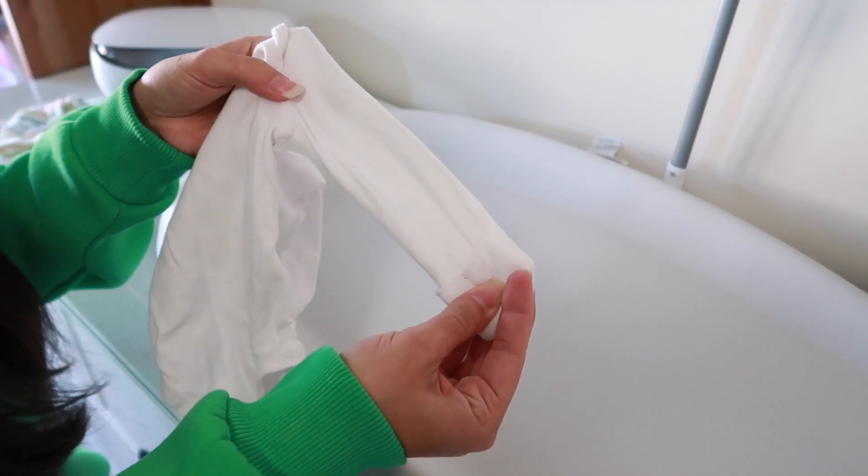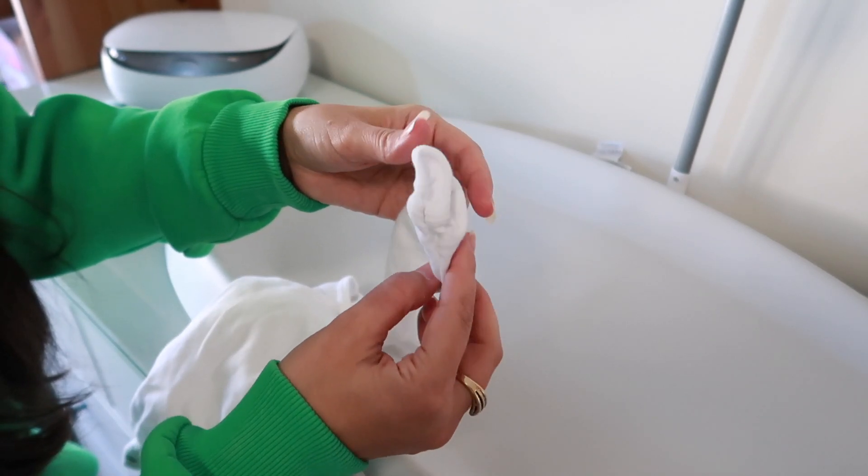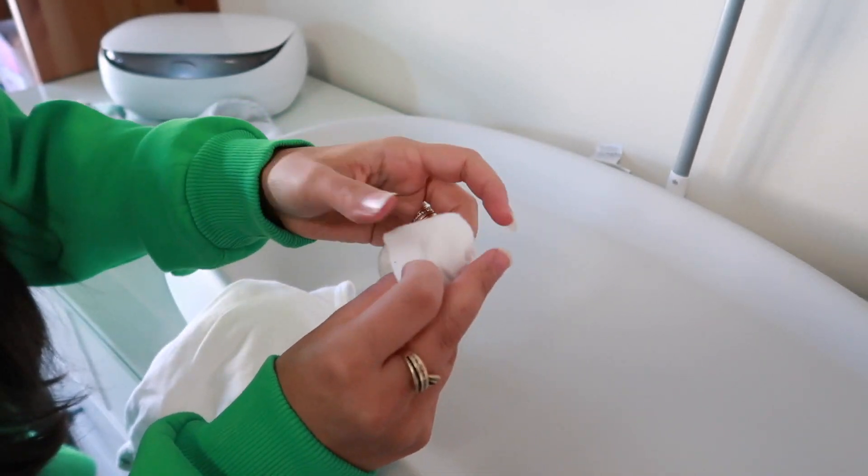Another cool design feature on onesies nowadays is that a lot of newborn onesies come with fold-over mittens. This is a great hack because little newborn mittens are like little socks — they go missing. When you are shopping or creating your baby registry, make sure you register for onesies that have the mittens already built in. But if your newborn is in a sleeper or onesie without mittens and you don't have any on hand, all you need is a pair of newborn socks. Slip them over your newborn's hands and voilà — makeshift mittens. I actually prefer the socks because they work double duty as socks or mittens, and they have a lot of elastic so they don't slip off as easily.